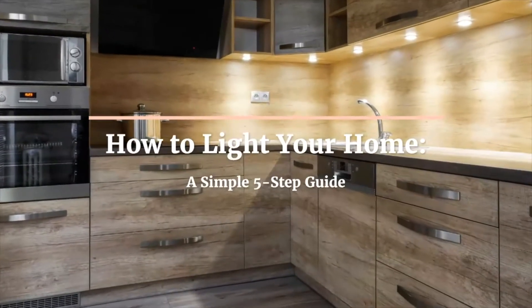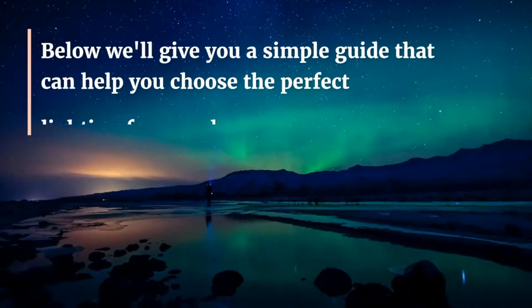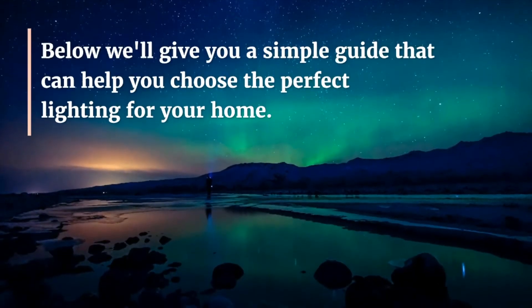How to light your home: a simple five-step guide. Many homeowners fail to create a great plan for lighting in their homes and instead leave the atmosphere of their home up to chance. Here we'll give you a simple guide that can help you choose the perfect lighting for your home.